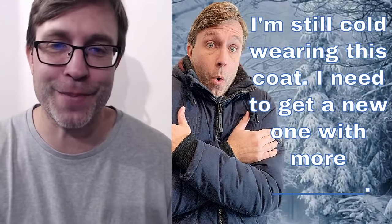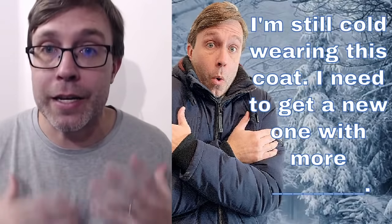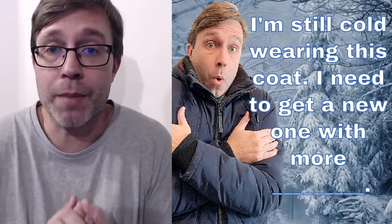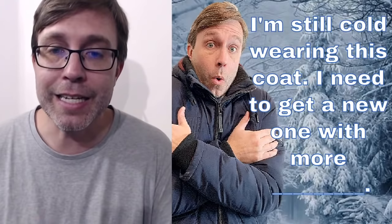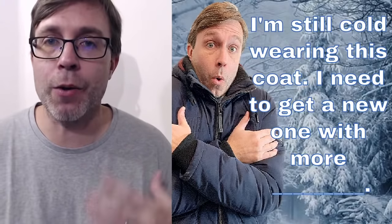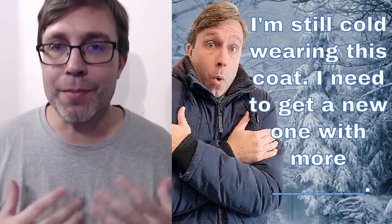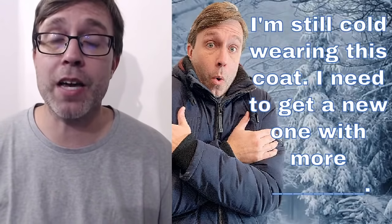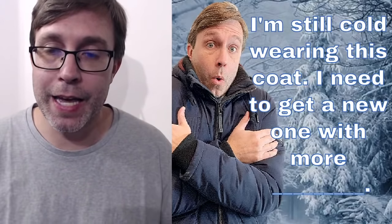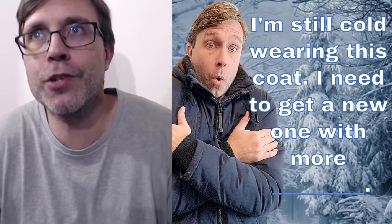Now you have two pictures of me up here. This is from the thumbnail. If I were to say, just giving you context — I'm still cold wearing this coat, I need to get a new one with more blank — what am I referring to? How would I complete that sentence? Given that situation — I'm wearing this coat but I'm still cold — I say I need to get a new one, I'm talking about getting a new coat, but a coat that has more blank. In that case, it's going to keep me warmer. So what word would you use?